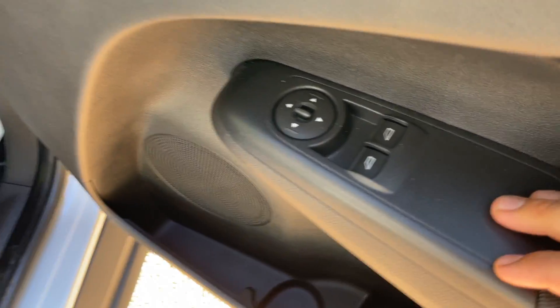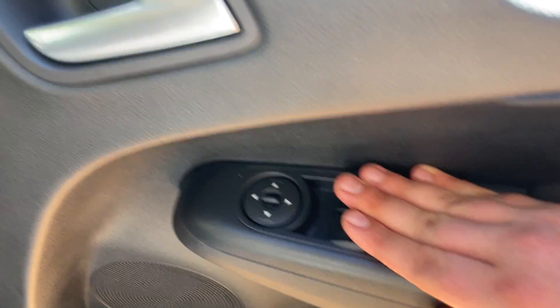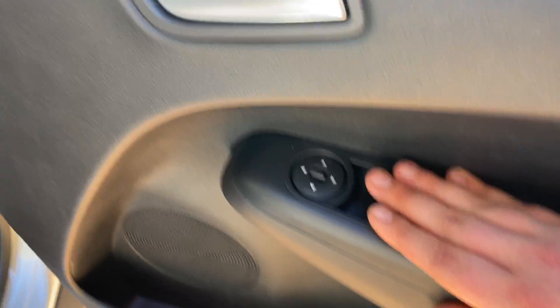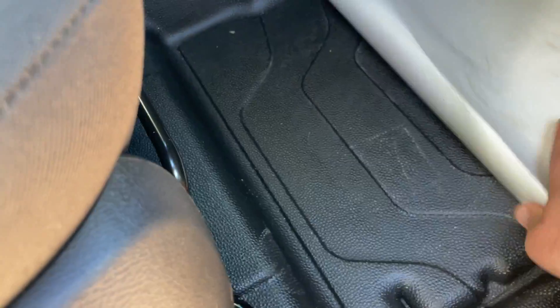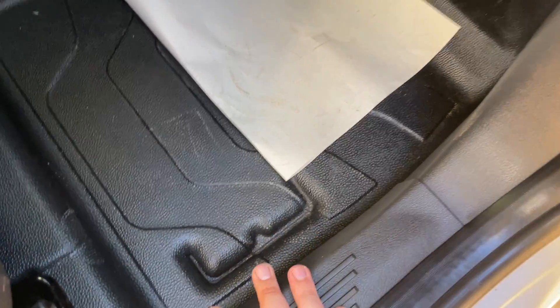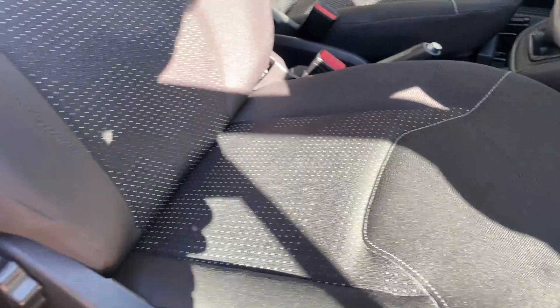We can see some of the different bells and whistles — electric front windows and electric mirrors are found on the driver's door card just below the door handle. I've folded my floor mat away to show you this really hard-wearing durable rubber at the bottom, so if you're on site in and out and you've got dirty boots, it's going to be nice and easy to clean up after yourself.